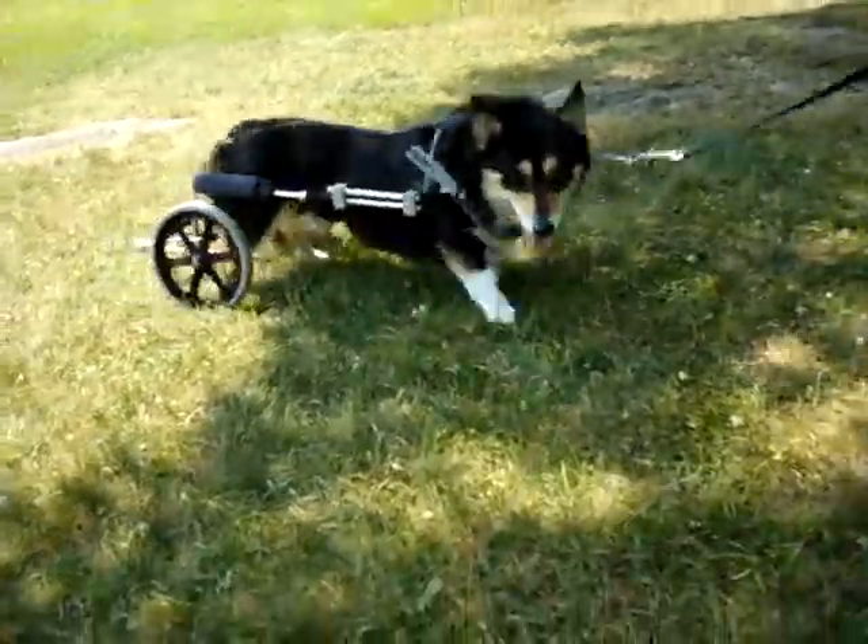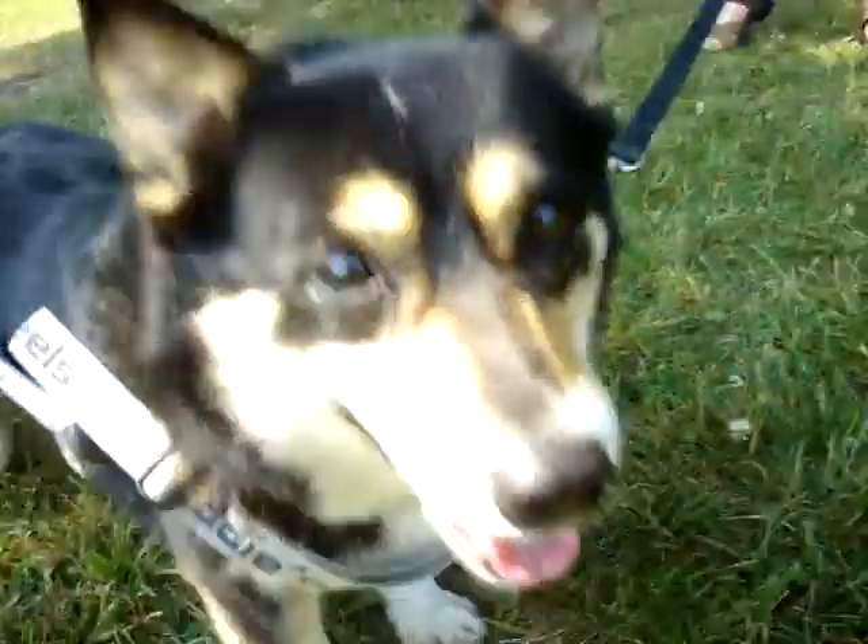She's looking good. She adjusted to the new cart immediately. What a good girl.